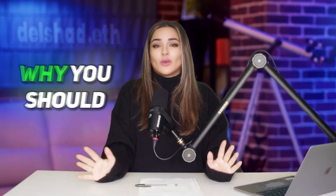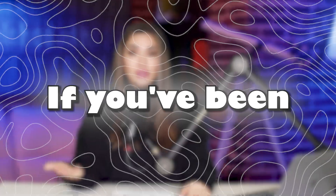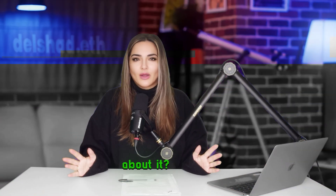Hey everyone, welcome back to Crypto Riches with your girl Delshawd. I'm here to tell you why you should care about some stuff. If you've been hearing a lot about Polygon and thinking, what even is this thing? Why should I even care about it? Well, I'm here to tell you why, and it's not as complicated as it sounds, I promise.